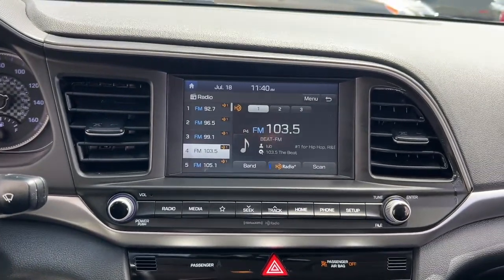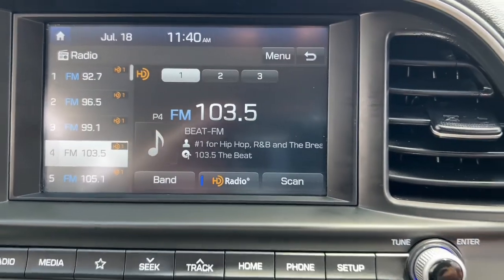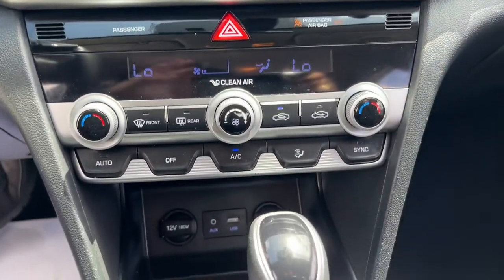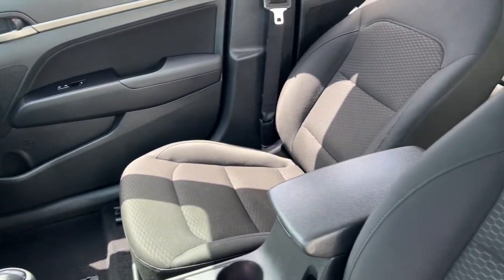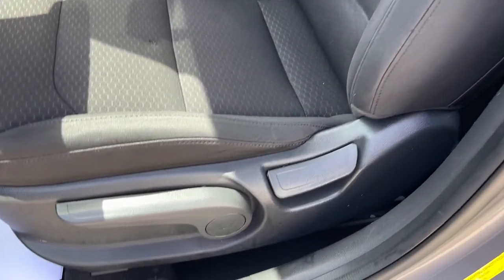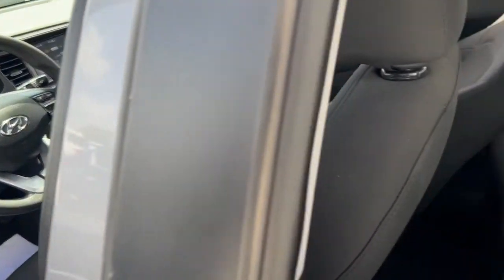These are just some of the great options this vehicle comes with: keyless entry, aluminum wheels, electronic stability control, dual-zone AC, intermittent wipers, tire pressure monitoring system, trip computer, bucket seats, power windows, and four-wheel disc brakes.